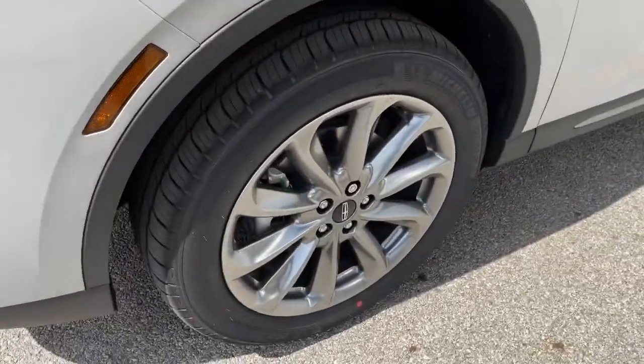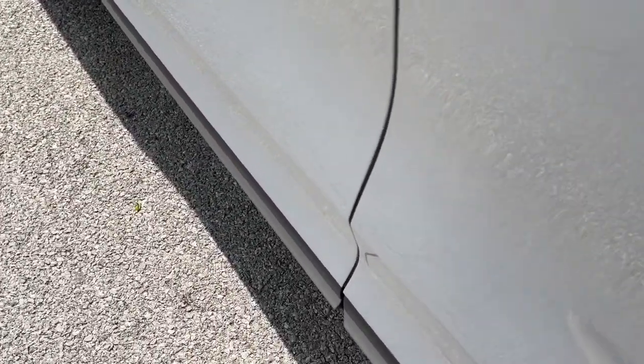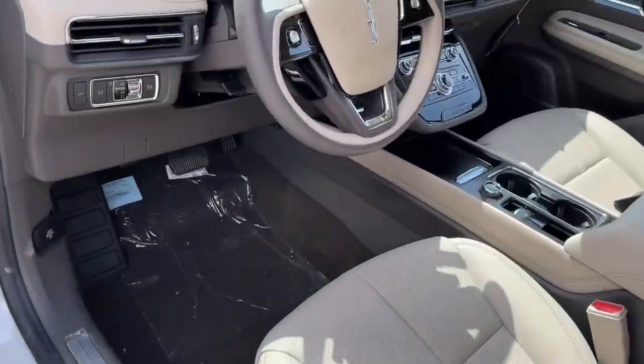Relax and enjoy the journey like never before when you are at the wheel of this remarkable Corsair. Come in for a fun and easy test drive — our team will make it the best part of your day.